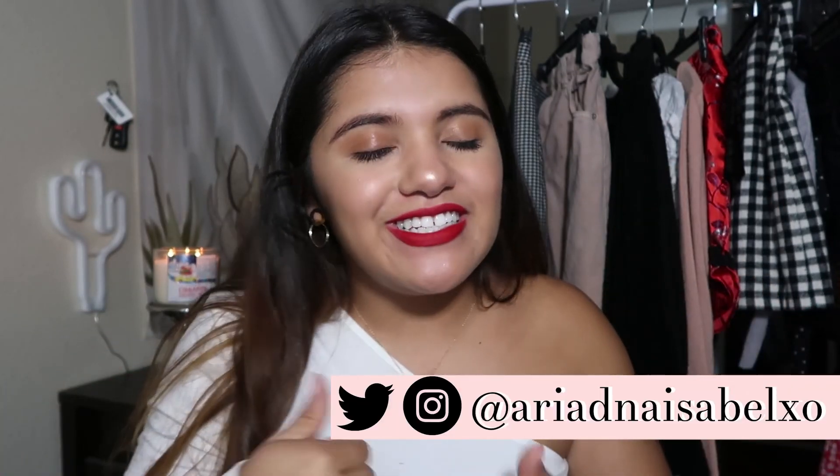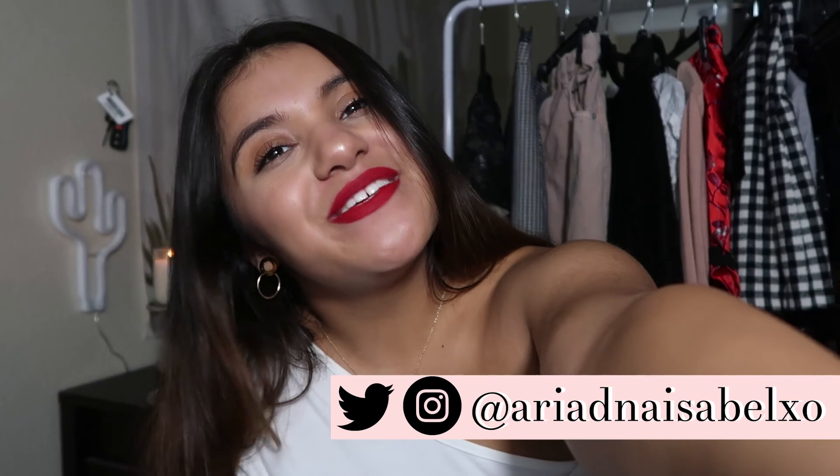Everything will be linked down below. If you guys ever do try any of these things or have tried them, let me know in the comments down below or on my Instagram or Twitter — DM me, be my friend. Thank you guys so much for watching and I'll probably see you guys for Vlogmas 2018 day one. Bye guys!